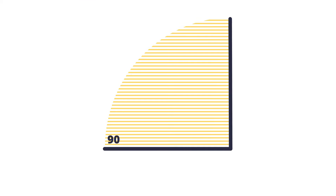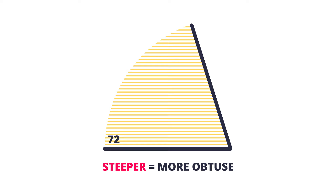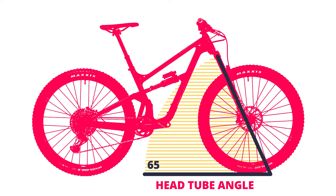This is a bike. This is an angle. This angle is getting slacker — the number's getting smaller. Now it's getting steeper — the number's getting bigger. This is the head tube angle. The slacker or lower it is, the more downhill focused the bike probably is.